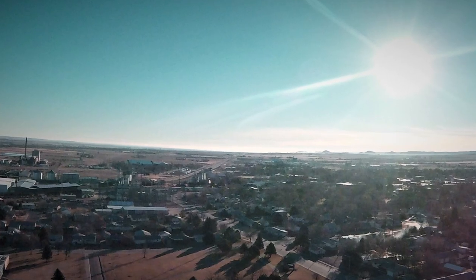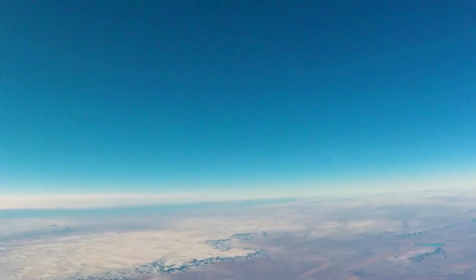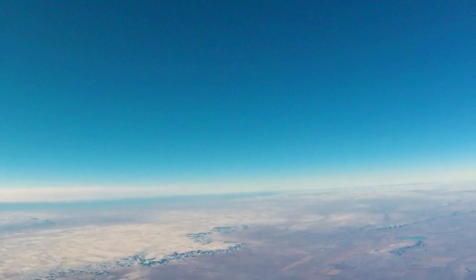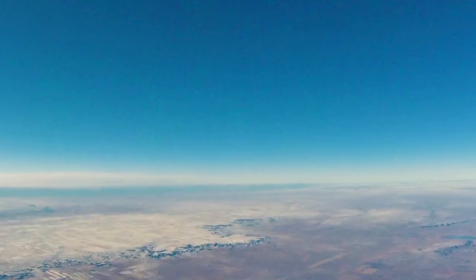There was a lot of trial and error. The weather conditions necessary for the launch — well, it couldn't be too windy. It had to be a clear day. It just had to be like Goldilocks.